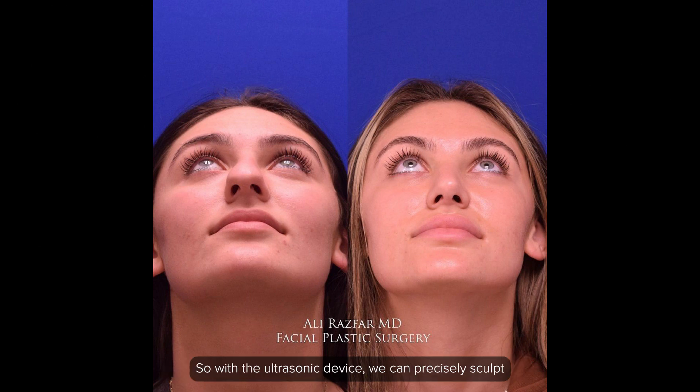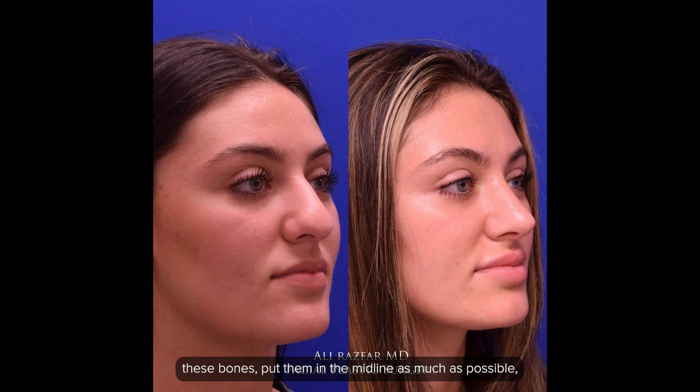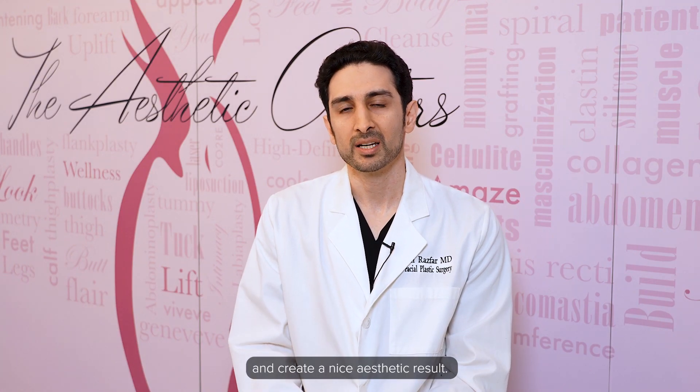With the ultrasonic device we can precisely sculpt these bones, put them in the midline as much as possible, and create a nice aesthetic result.